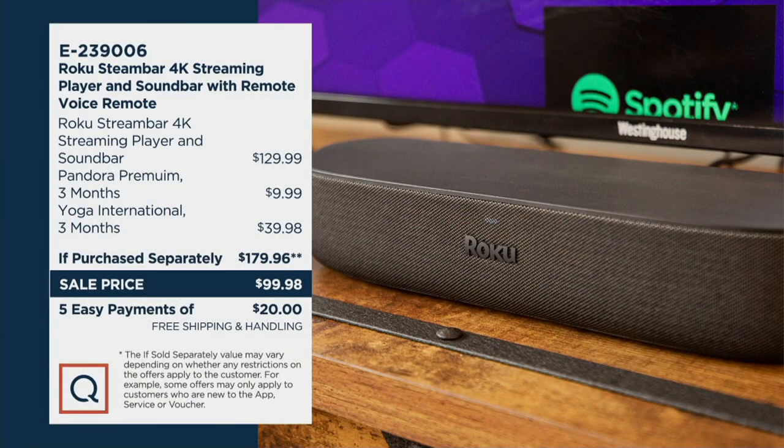Here is that value. It would be $129 for the sound bar alone, plus another — wow. All of that for the sound bar and Roku. You get all of this not for $179, but for $99. Five easy payments of $20 and free shipping and handling.